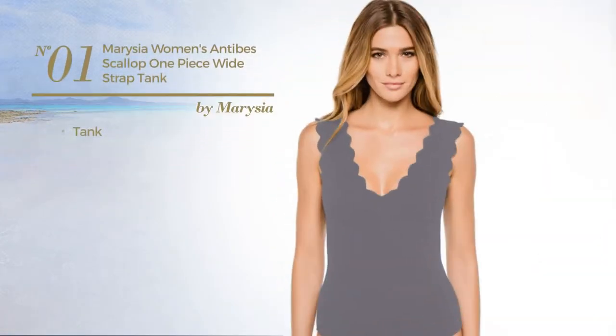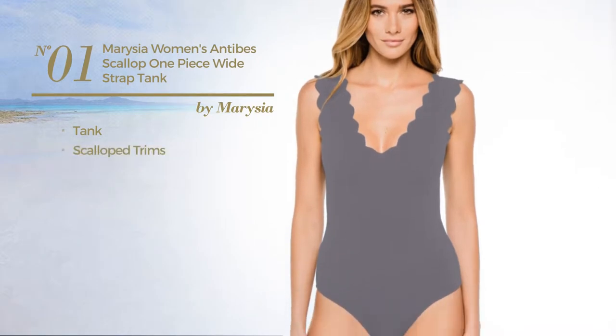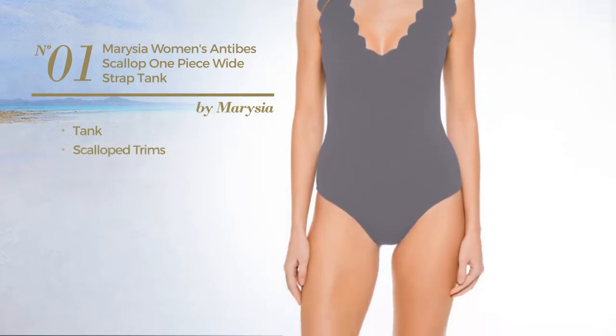Number one: a tank swimsuit styled with scallop trims, available in eight colors.